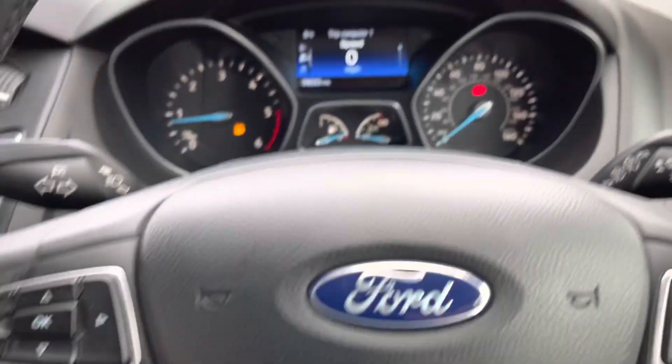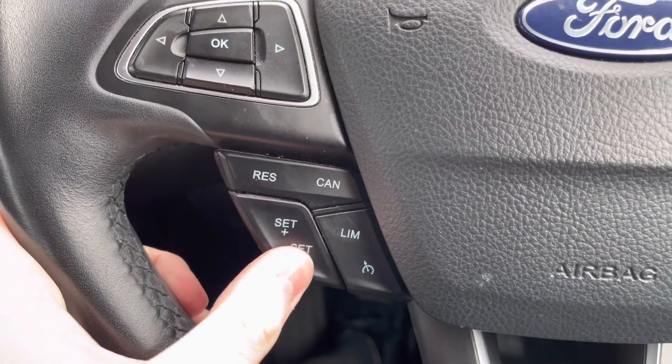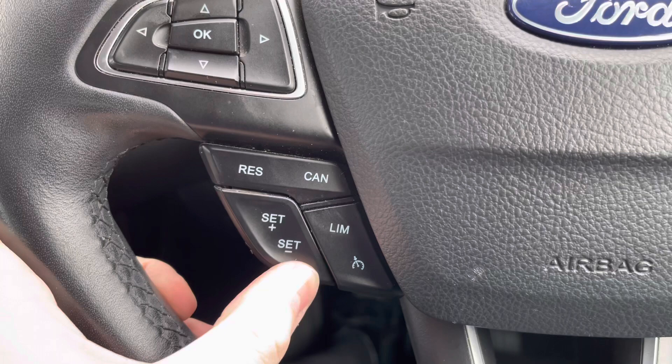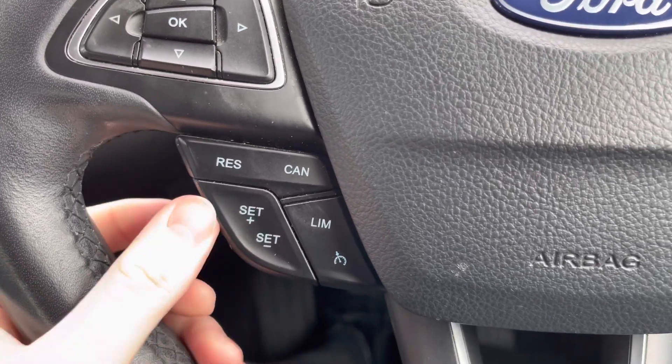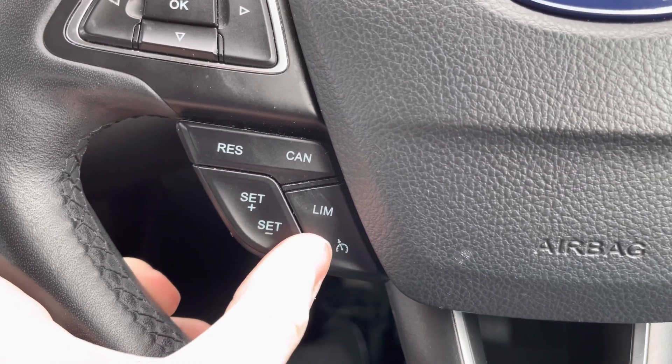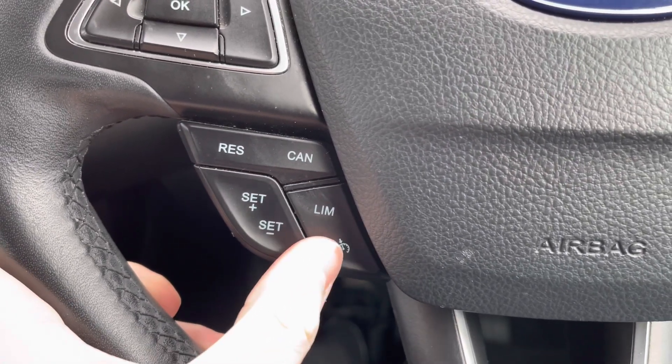You can also access two trip computers. Down here you have your cruise control, which is ideal for longer journeys — it means you don't have to keep your foot on the accelerator the whole time, allowing you to arrive at your destination more comfortably with less strain. It's super straightforward to use.